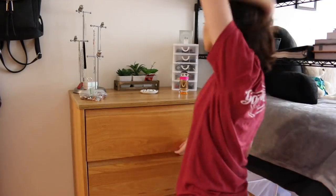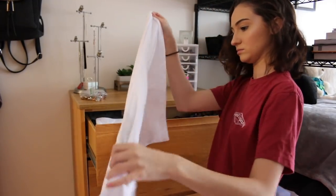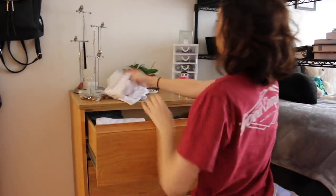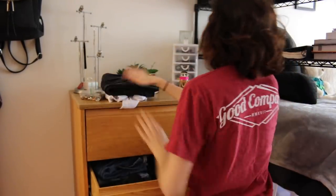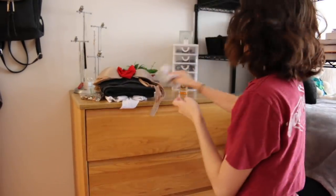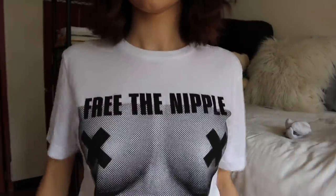Then I pick out what I want to wear. This was a pretty casual day, so I decided on my Free the Nipple t-shirt — I'm a big advocate of that — and some black jeans. I get out my bra, underwear, and socks, put my shirt on, and struggle to get my jeans on, because that's just how life is.